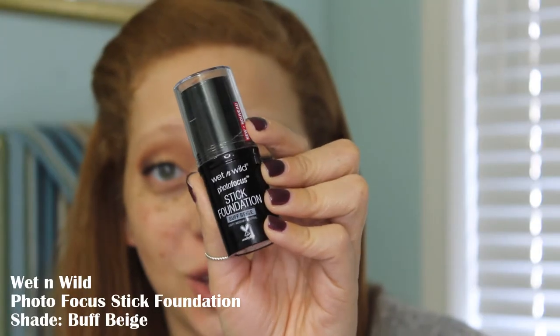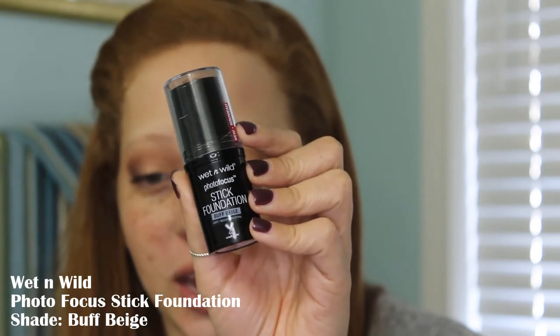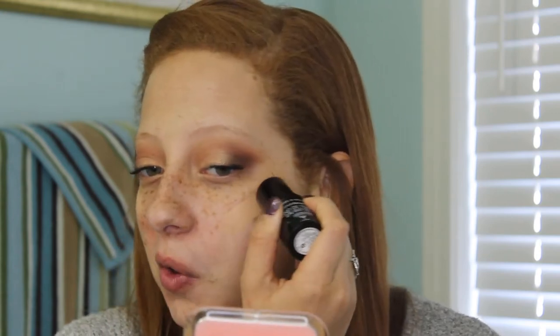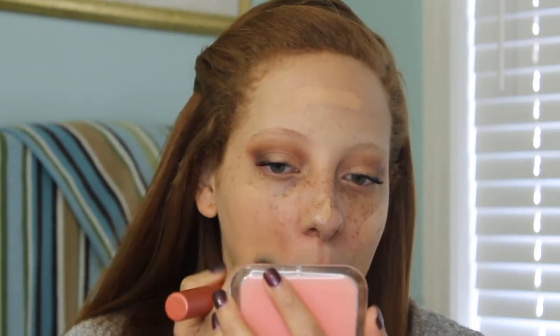For foundation, I'm going to be using the Photofocus Stick Foundation. This is their newest foundation — it comes in 21 shades. I have the shade Buff Beige, and it is $5.99. How much I put on usually depends on my mood. I typically just do almost like a little heart shape on each cheek and a little up here, then blend that out with a brush — this is the Expert Face Brush from Real Techniques. This is like the perfect shade match for me.